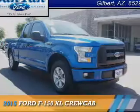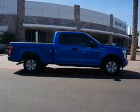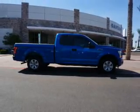Presenting the 2015 Ford F-150, powered by a 3.5 liter engine and an automatic transmission.